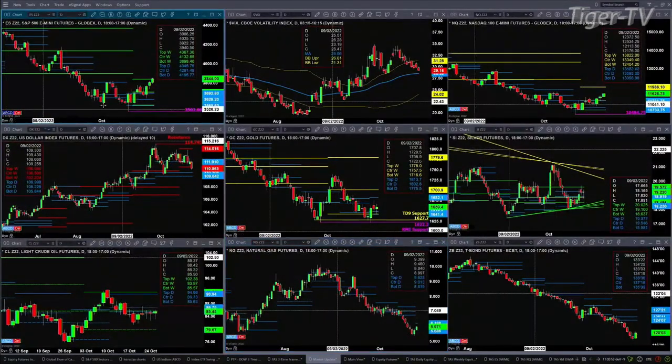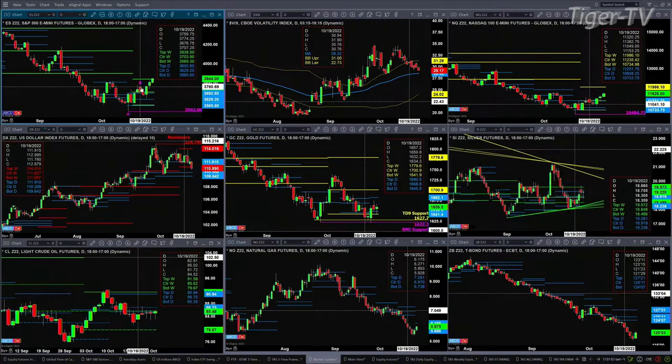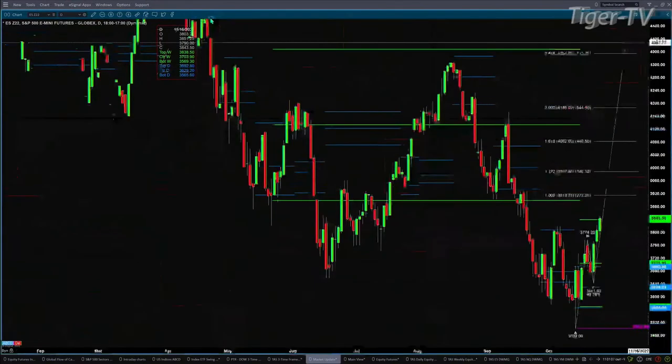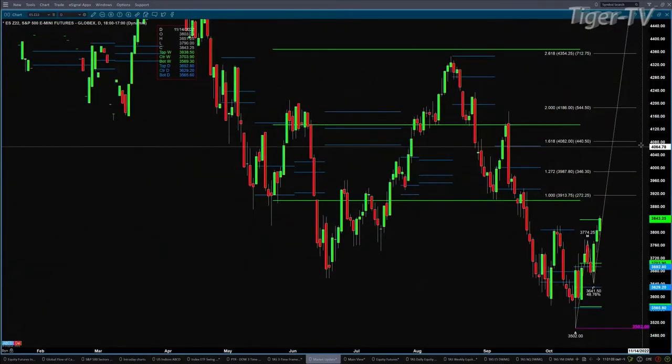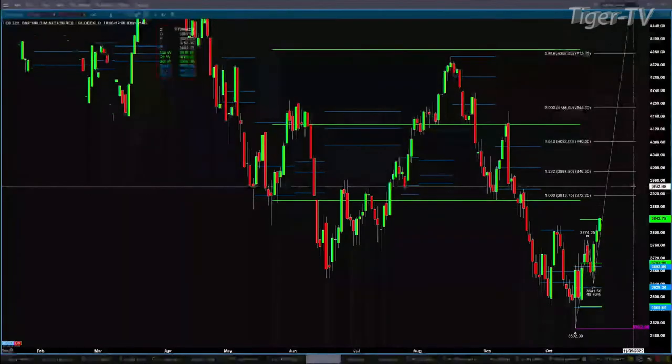There is an A-to-B equal C-D pattern that is underway. If price closes above the top of its weekly profile, that will trigger — and again, resistance right now is the top of the daily profile, but price is trading above it. If price closes above that profile at 3838.50, then you've got your A-to-B equal C-D pattern that would take us to the 3913 level. That would be the first projection area inside the ES mini.